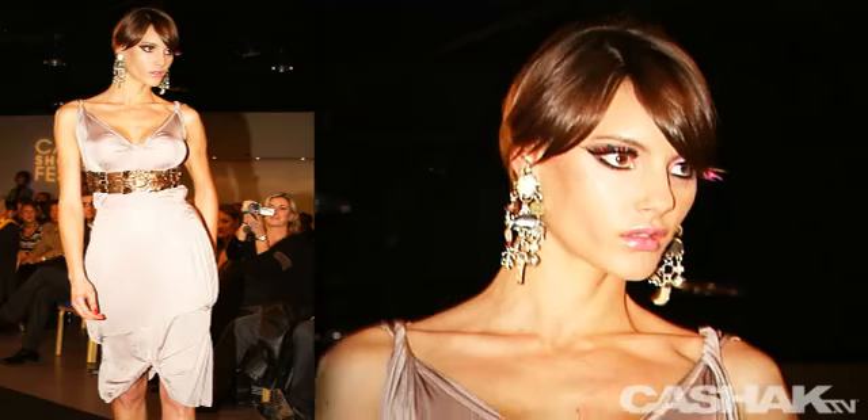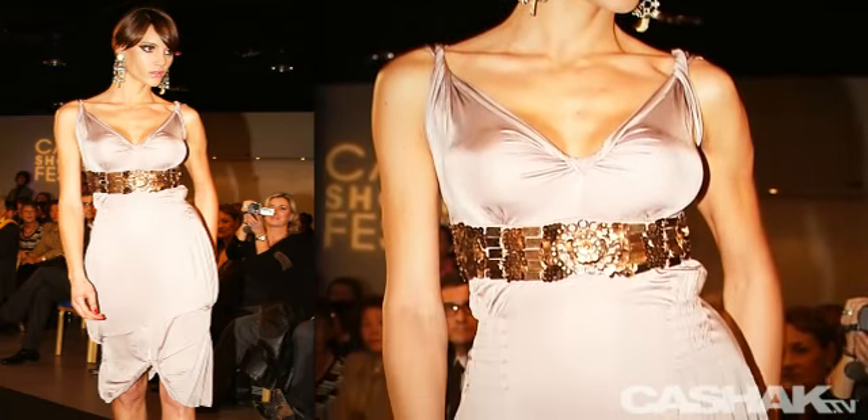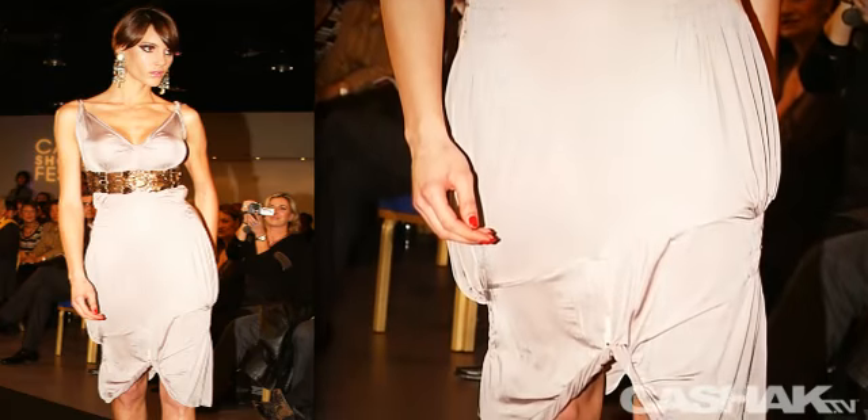Here we have a thistle bulb dress with twisted straps and edging, also jeweled embellishment across the bodice. Gathering detailing on the sides, and the hem is twisted and attached above the knees.